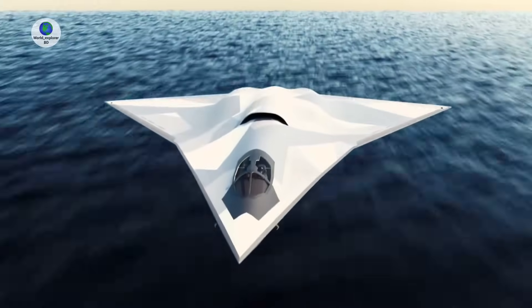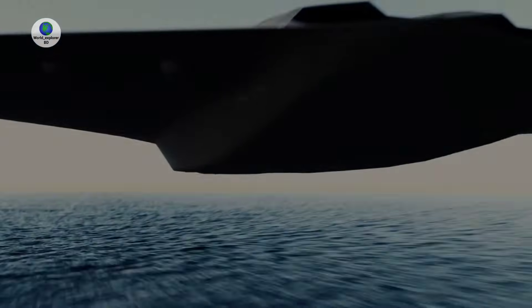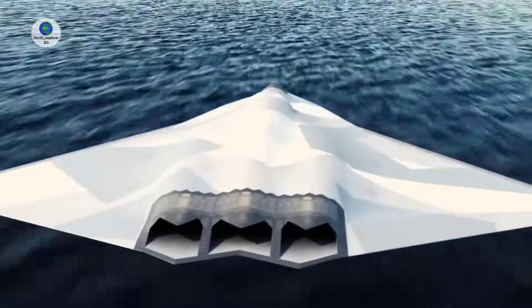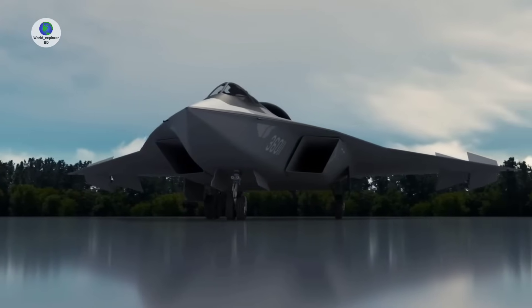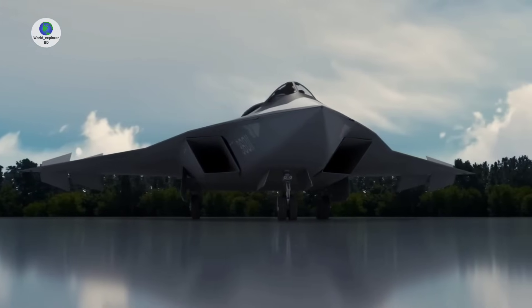The fighter was the first of its generation ever seen flying, with the first images being published in December 2024 alongside images of a lighter class of sixth-generation fighter being developed in parallel. The Chinese People's Liberation Army Air Force is considered likely to begin fielding both aircraft in the early 2030s.